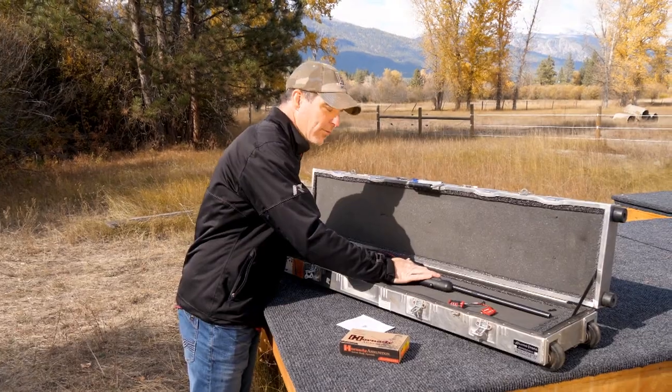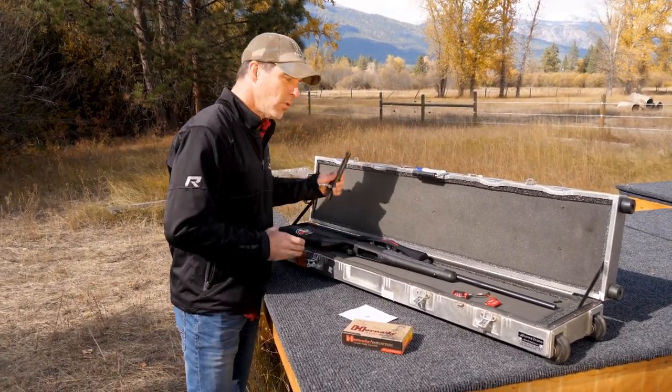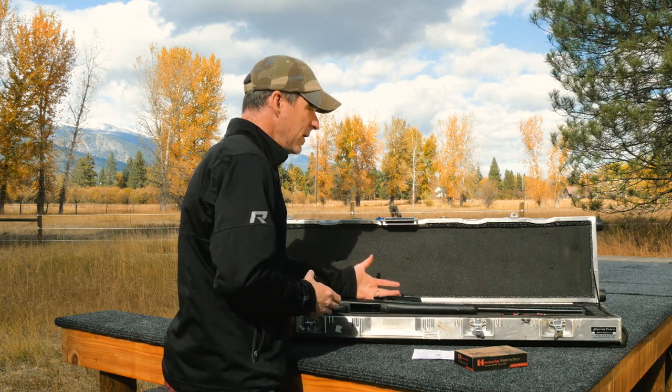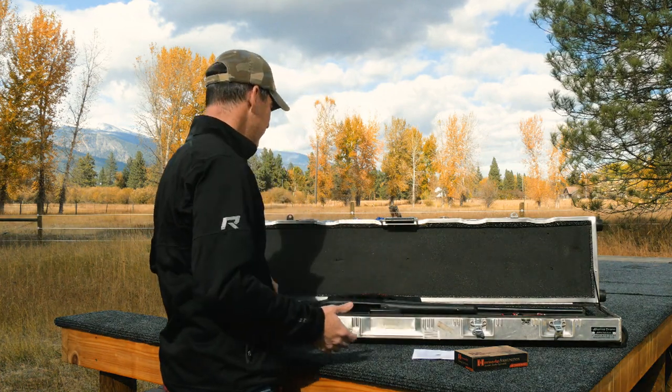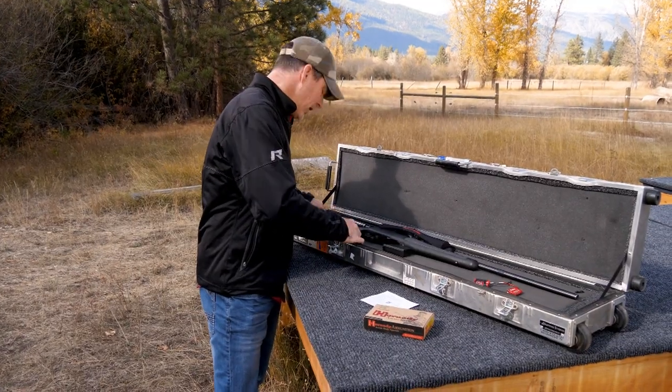So we've got our rifle here — it has to be unloaded. Make sure there's no ammo in it. Pull the bolt out so you know there's nothing in the chamber; it can easily be proven when it's opened up. It feels safe that way. Not so safe if the bolt's in there. Make sure there's no ammo anywhere in this gun case.